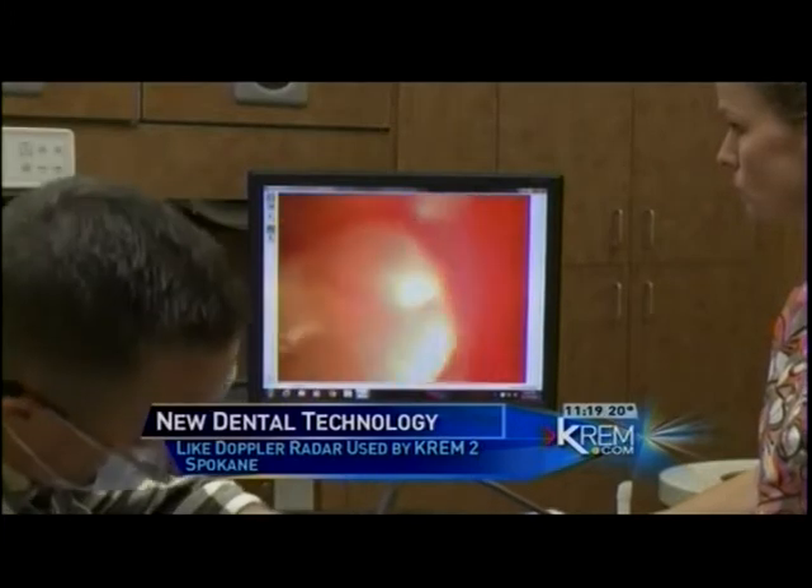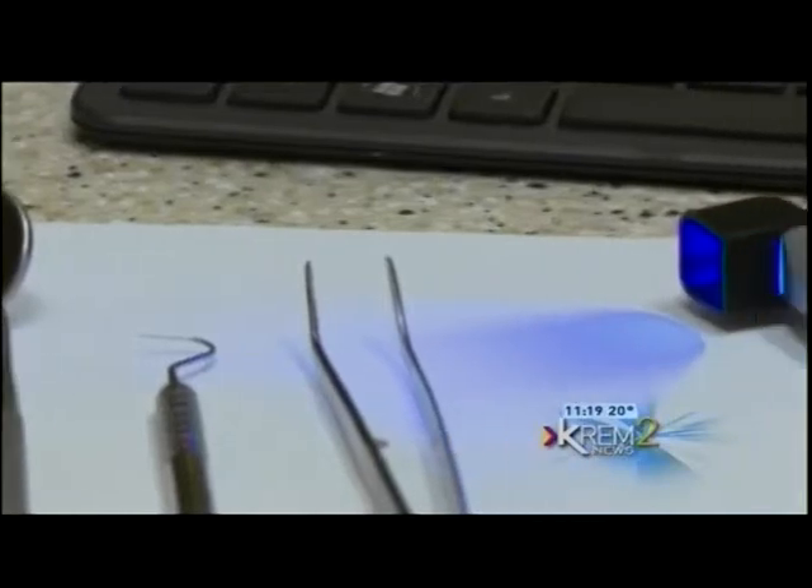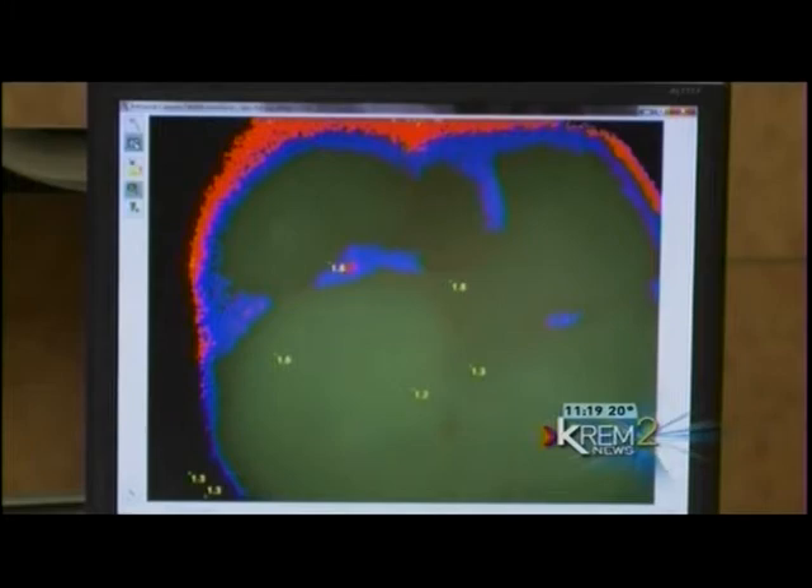It's predicting where the storms are at on the tooth. It'll tell me there's a really bad area on this particular location. When Dr. Todd Weller heard about a new cavity detection technology a couple of years ago, he jumped at the chance to get his hands on this tiny camera. It tells me exactly where the cavity is and how deep it is. To this day in two years, it hasn't failed me yet.